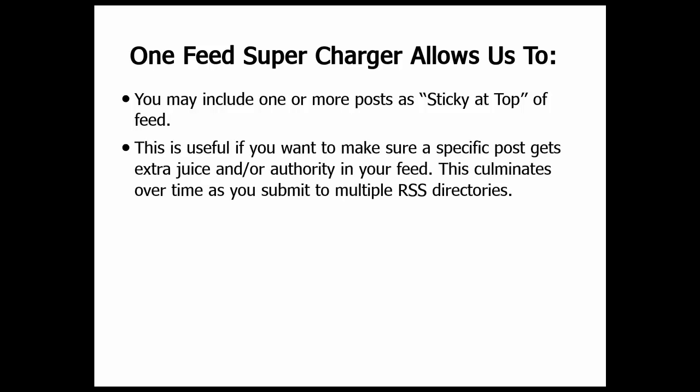You can include one or more posts as sticky at the top of the feed. This is incredibly important if you have an SEO surgically targeted campaign at a specific link and you're running it through the various RSS directories and other RSS submission SEO and traffic methods that we teach. You can target those specific links without them churning under, which is what happens to all RSS links if you're using standard default WordPress RSS. That feature is also useful if you want to make sure that a specific post gets extra juice and domain or page authority in your feed. This culminates over time as you submit to multiple RSS directories. Please do see our training.